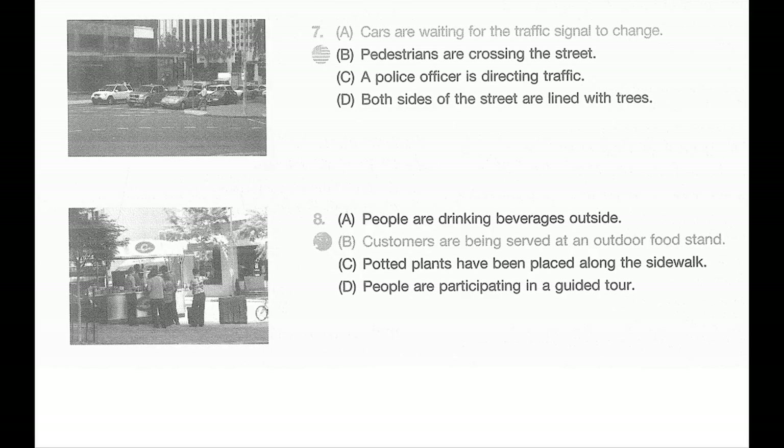Number seven. Look at the picture marked number seven in your test book. A: Cars are waiting for the traffic signal to change. B: Pedestrians are crossing the street. C: A police officer is directing traffic. D: Both sides of the street are lined with trees.